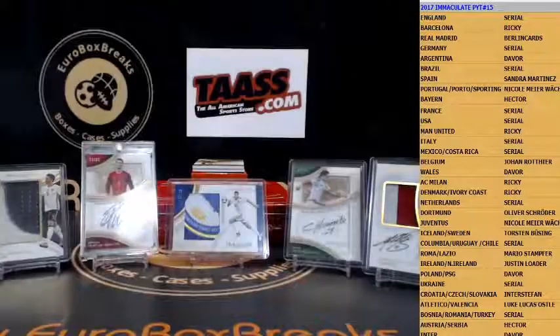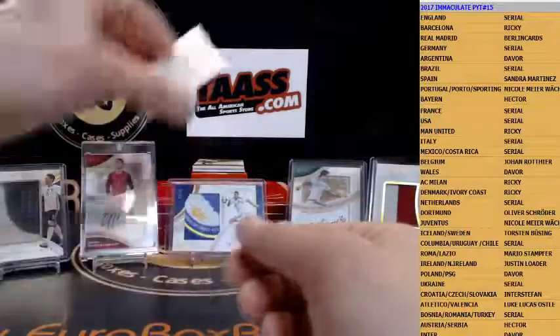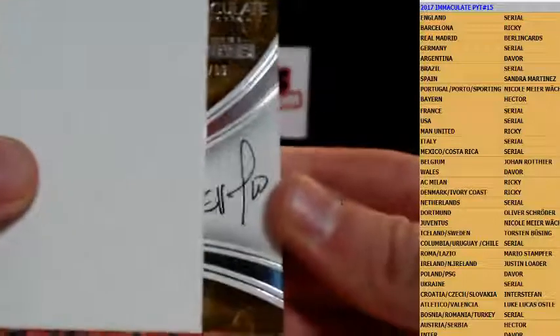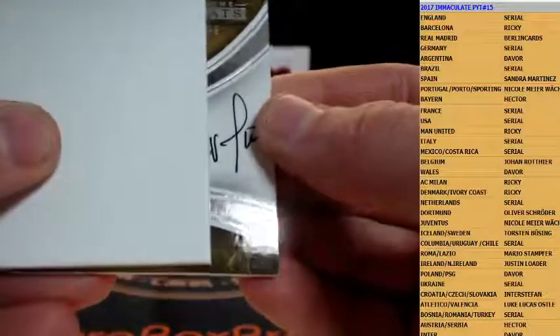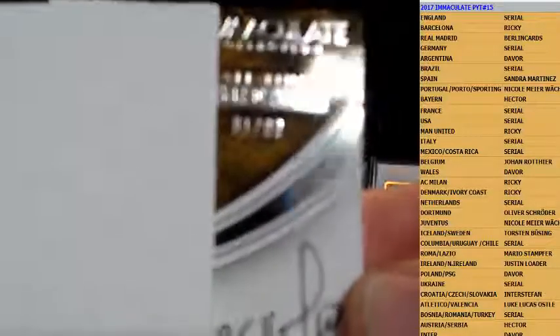All right — Ochoa patch for Oli. Next auto — three others left for this case. We got Portugal, numbered to 75, Fabio Coentrao, nice one, going out to Nicole. Oh nice, next auto coming — everybody knows him. Let's see — it's a serial number team. Carlos Valderrama, Colombia, numbered to 99.